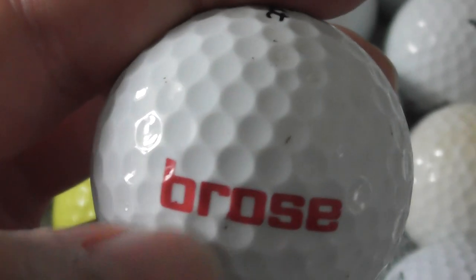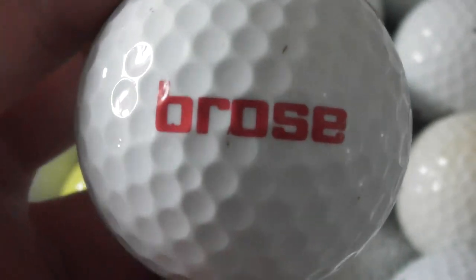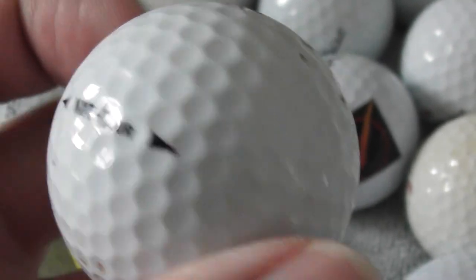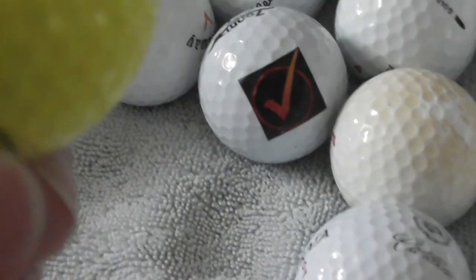Next: Bruce. That needs a little bit of a clean - I haven't cleaned these, I've only just dumped them out of the box. Bruce, no idea what that business does. The ball needs a little bit of a clean, but the logo is perfect. No idea what that company does.